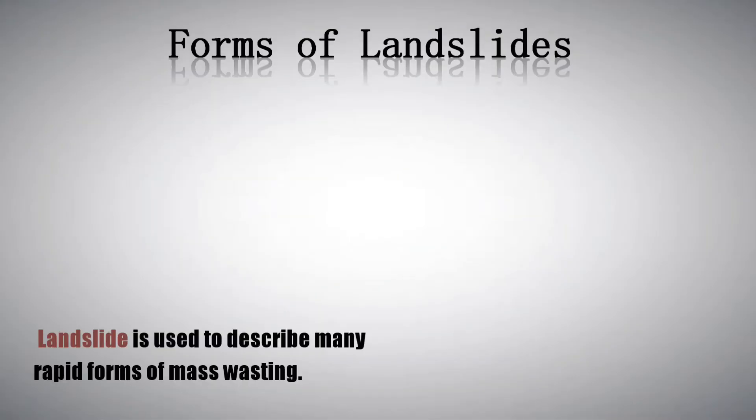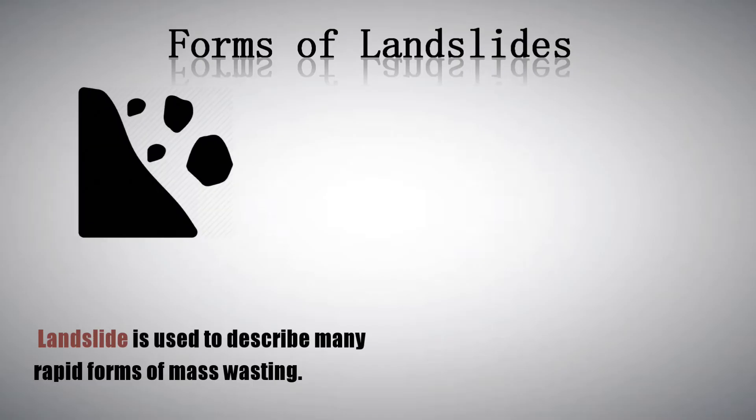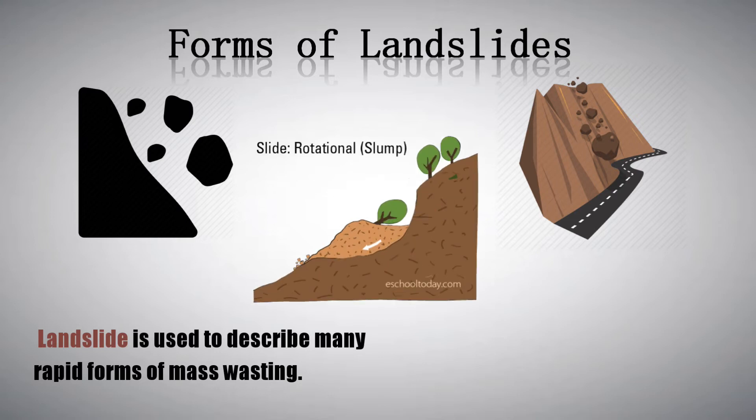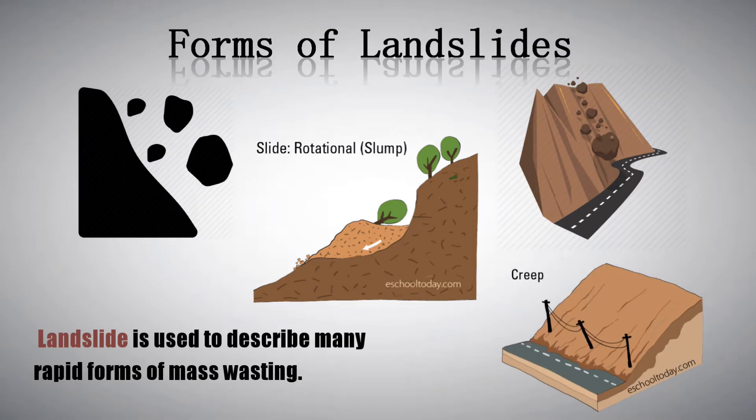Landslide is used to describe many rapid forms of mass-wasting. These are: rockfall, which is simply the dislodging of a rock from a steep slope or cliff; rockslides, a large-scale movement of rock traveling rapidly down a slope along a surface; slump, which is a movement of material down a slope on a curved slip surface; and creep, which is the slow progression of material down a slope.